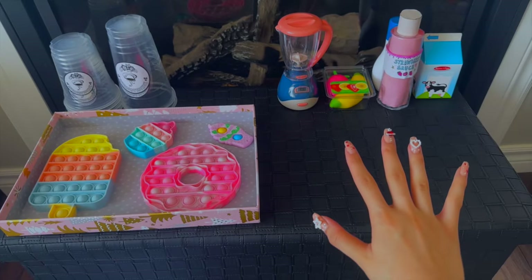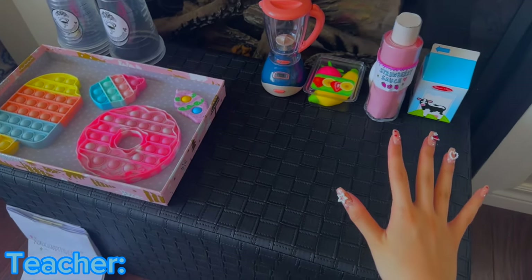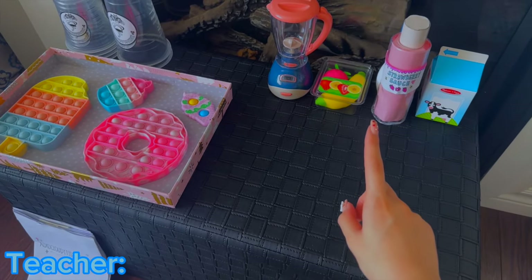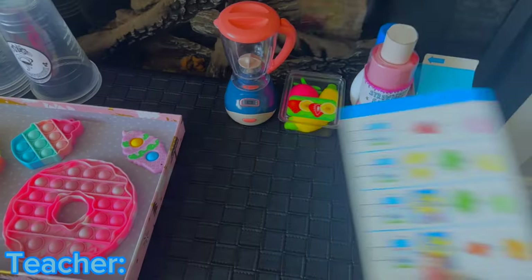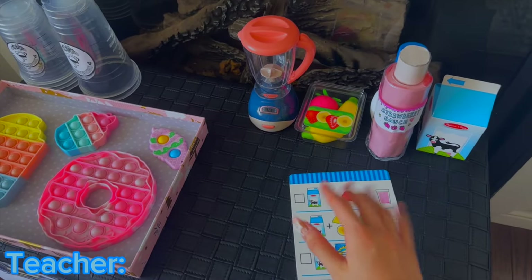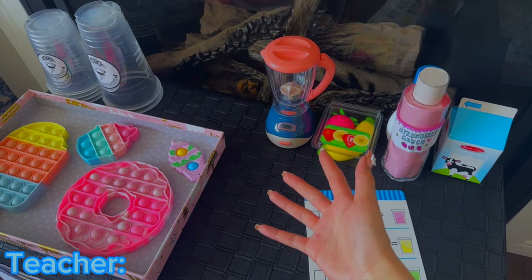Okay guys, we're here! Hey everyone, welcome to your first class of the day. Today we will start by working at this fidget cafe. Here are all the cups, the food, and the ingredients, and here are also the recipes. We will begin by practicing how to prepare everything, and later there will also be customers.